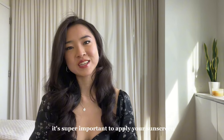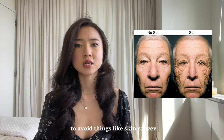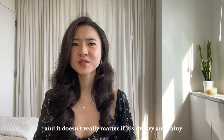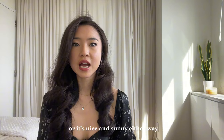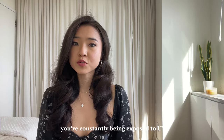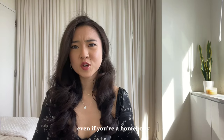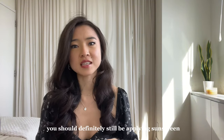It's super important to apply your sunscreen. Protecting your skin from the sun is super important to avoid things like skin cancer, dark spots, and premature aging. It doesn't really matter if it's dreary and rainy or nice and sunny — you're constantly being exposed to UV rays and should protect your skin. Even if you're a homebody and have windows at all, you should definitely still be applying sunscreen.